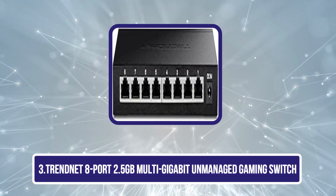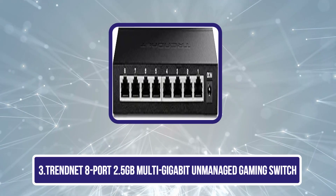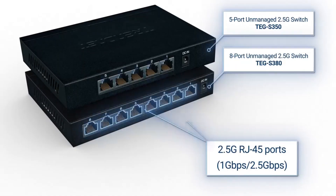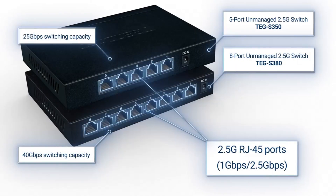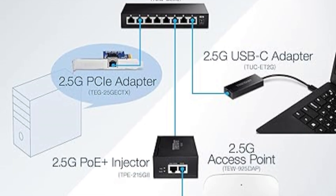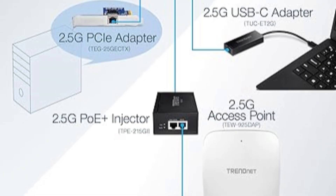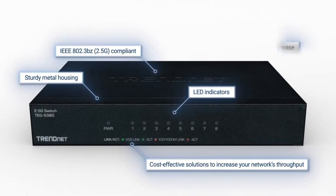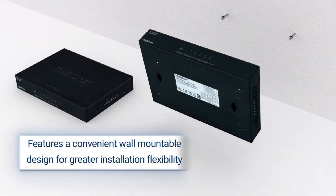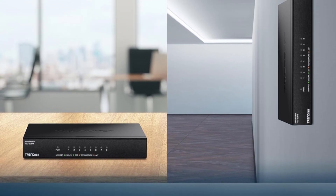Our third product is the TrendNet 8-Port 2.5 Gigabit Multi-Gigabit Unmanaged Gaming Switch. The TrendNet TEG-S380 is a powerful 8-port unmanaged switch featuring 2.5GBase-T ports, delivering speeds up to 2.5 Gbps over existing Cat5e or better cables. With a robust 40 Gbps switching capacity, it efficiently handles high bandwidth demands, making it ideal for home or small office networks. This switch is backward compatible with 1 Gbps devices, ensuring seamless integration with existing equipment. Built with reliability in mind, it includes LED indicators for easy monitoring and comes with TrendNet Lifetime Manufacturer Protection for peace of mind — U.S. and Canada only.